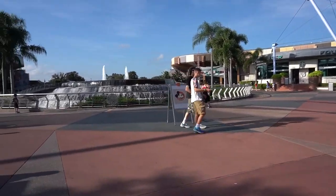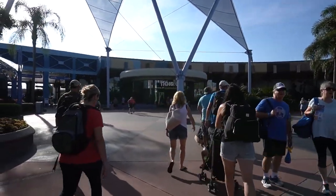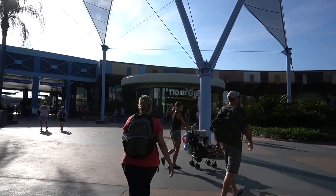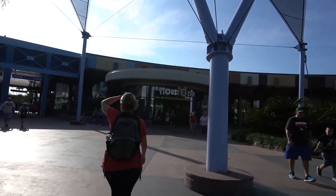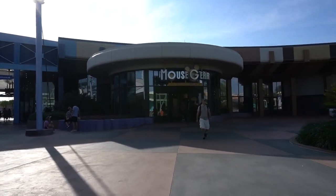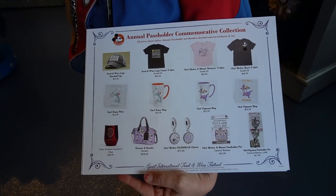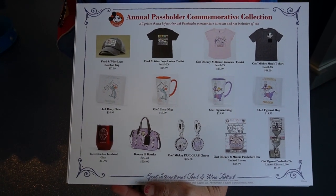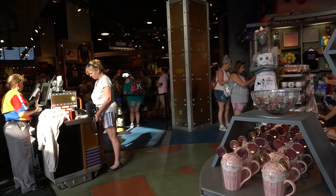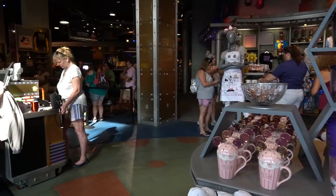Past Spaceship Earth you do have a sign to let you know to head over to Mouse Gear. There is quite a line already started for the pins they're dropping — they have tons of boxes. I'm going to head into Mouse Gear first and check out what merch we can get inside, and then I will head back out once that line clears, because there's no point in really waiting an hour. Let's go see what we can find.